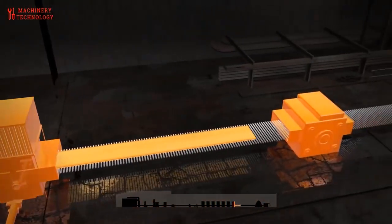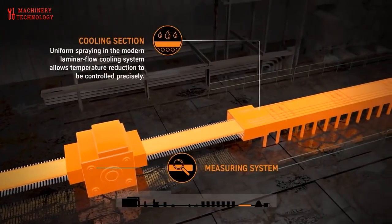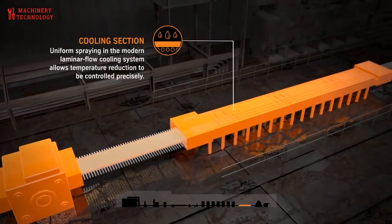Hot rolled steel is steel that has been rolled at a very high temperature, approximately more than 2000 degrees Fahrenheit, which is above the recrystallization temperature for most steel types.